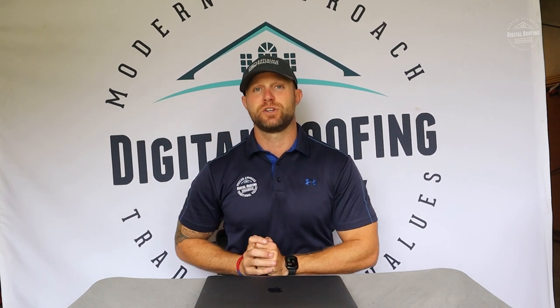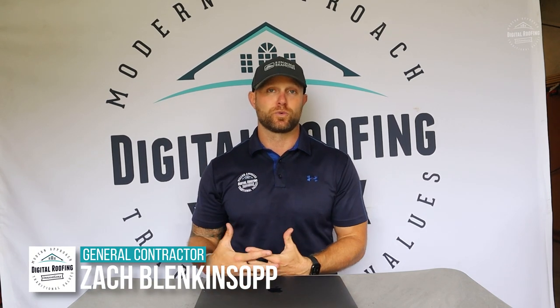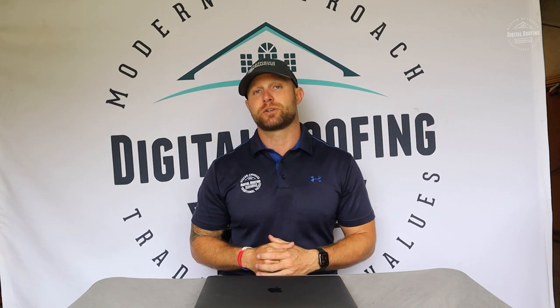To our loyal subscribers, thanks a lot for subscribing to the channel. The channel's growing way faster than I thought it would. I really appreciate you guys subscribing and continuing to come back and watch more videos. And if you're new to the channel, welcome. My name's Zach Blankenshoff. I'm the owner of a company called Digital Roofing Innovations. I'm a U.S. military veteran and licensed general contractor and roofing contractor in over nine states. I just want you to feel comfortable that I'm someone qualified to give you advice on this.